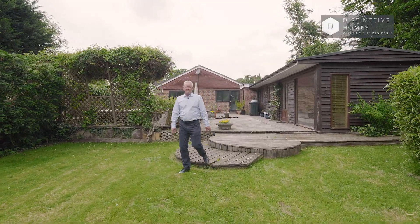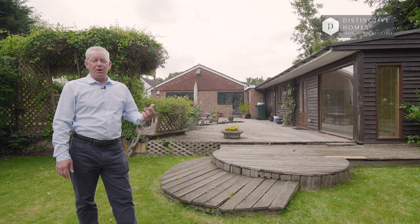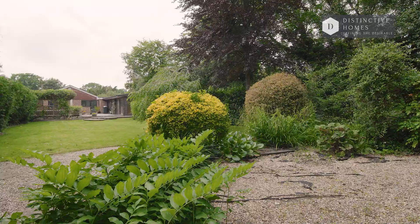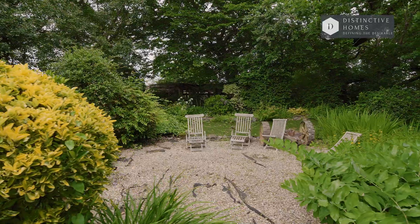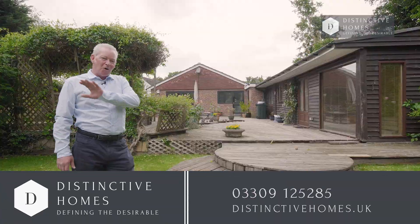We end our tour of Mabley View outside, and it doesn't disappoint at all. What a superb feature garden it is. We've got this huge deck at the top with a hot tub as well, and a big expanse of lawn, plenty of flowers, shrubs, and trees — even birds in the trees. It's a stunning property. If you'd like to know more, do contact me, as always, on the number below.